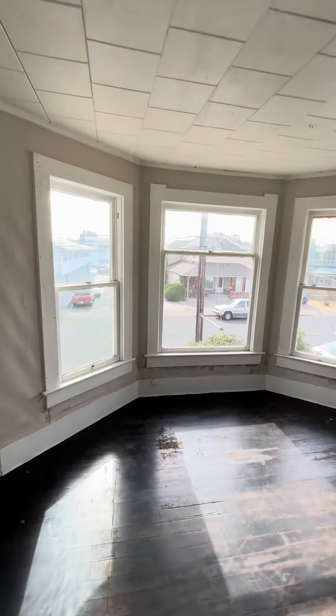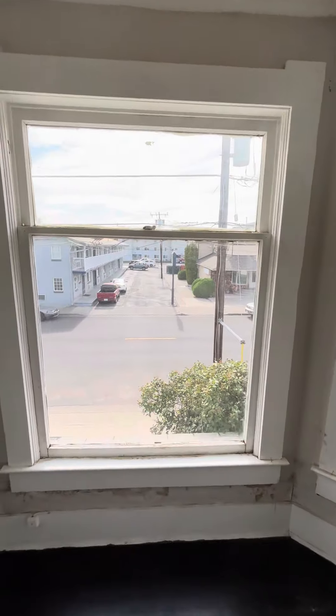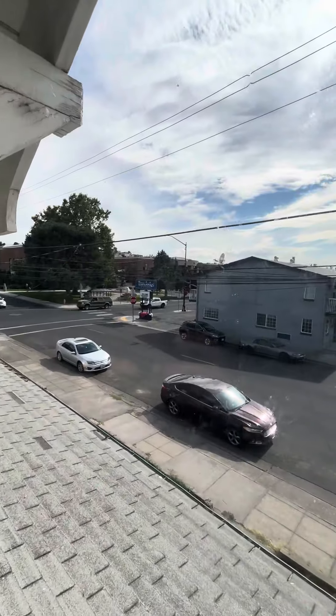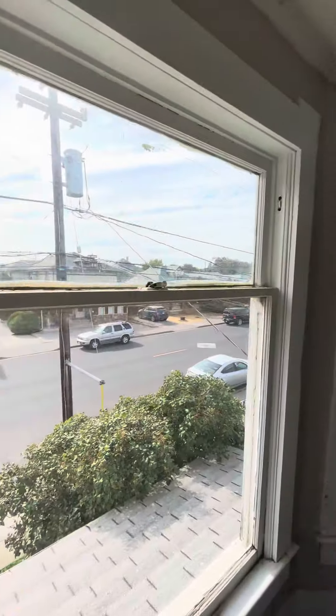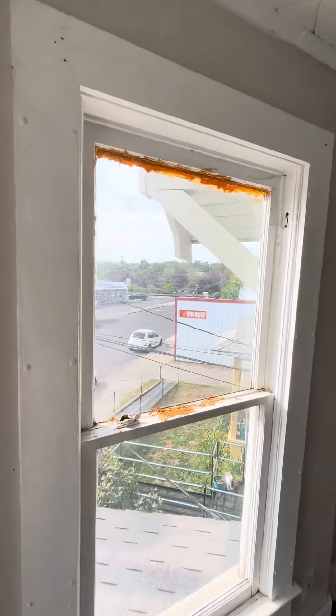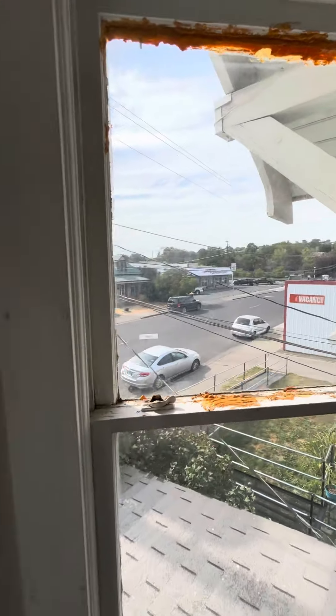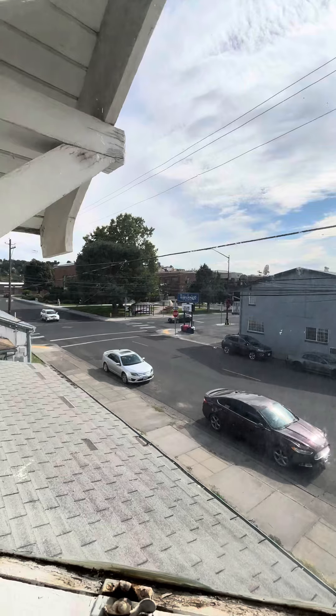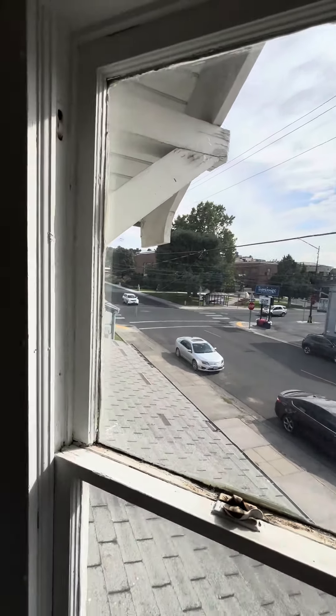This particular apartment is pretty cool because it has a great big bay window. The Pendleton Roundup Parade comes right down that street. Across the street is the library, and of course we're only four blocks from downtown.